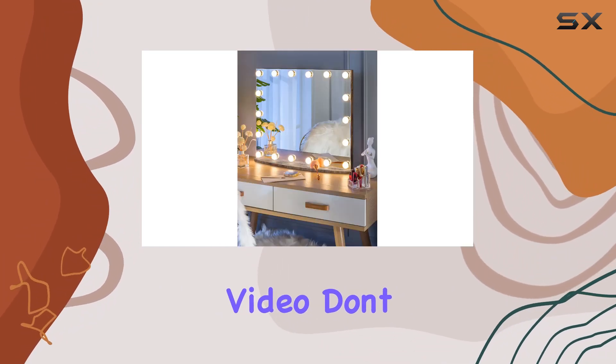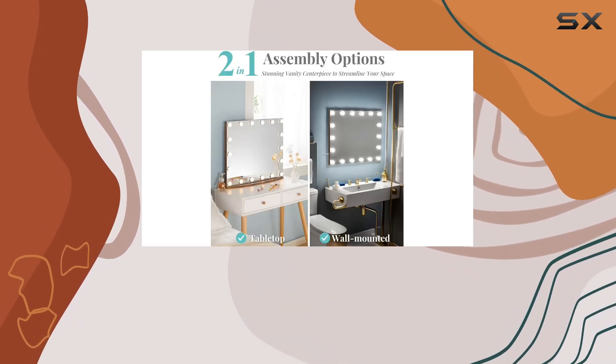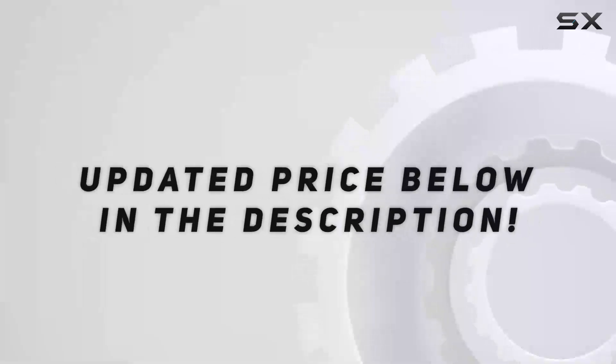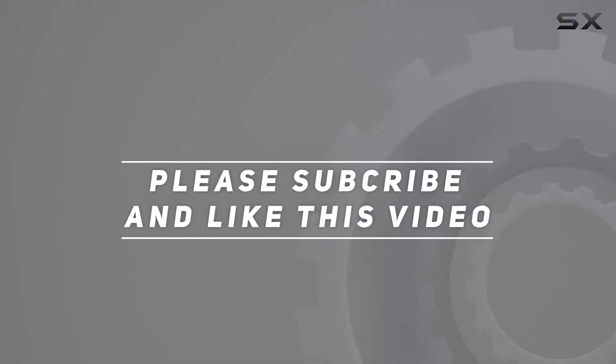If you enjoyed this video, don't forget to give it a thumbs up and subscribe to my channel for more beauty and lifestyle content. Thanks for watching, and I'll see you in the next one. Check out the video description for the updated price.